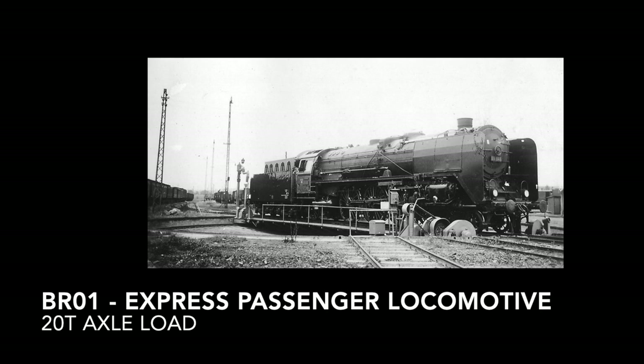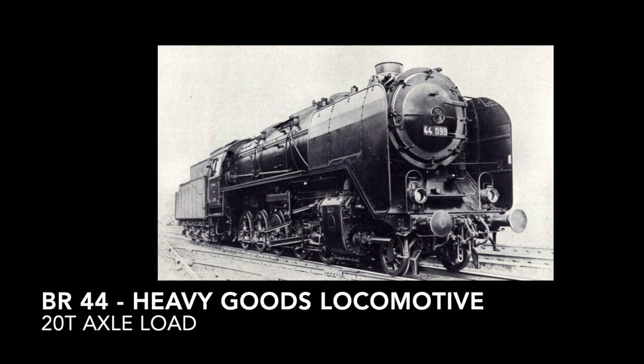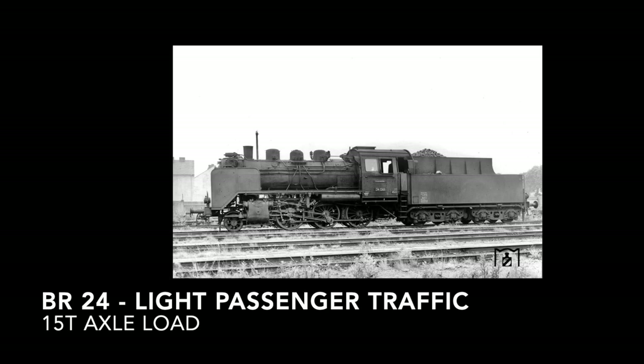As the Reichsbahn had decided to upgrade their lines to a capacity of 20-ton axle load, the design could only operate on those lines. This was also the case for the next design produced by the bureau, the BR44, which is known to all railway enthusiasts as a legendary locomotive. As was the aim of the project, this locomotive contained many parts already used in the class 01. For branch lines and the plains of East Prussia, which did not have such high axle loads, a lighter locomotive was produced — the BR24 — which was used as a base for a few other designs as well.